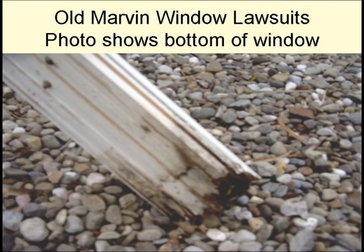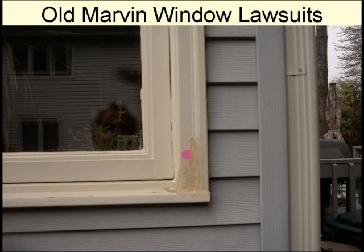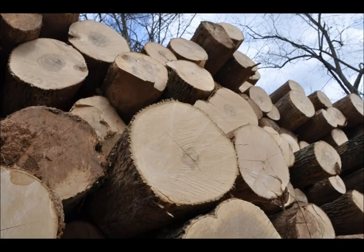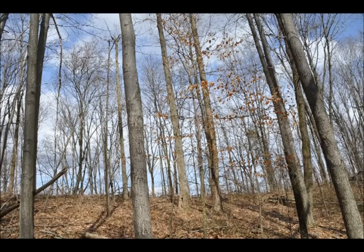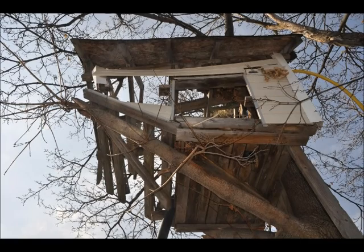Large window lawsuits started with the Marvin Softwood windows that had a poor wood preservative. The old windows used in the 1920s did not need a wood preservative because the wood came from large 120-year-old hardwood oak trees. We cut most of these down, so today's windows are made from 15-25-year-old soft spruce, pine, or fern trees, which are not tolerant to moisture.